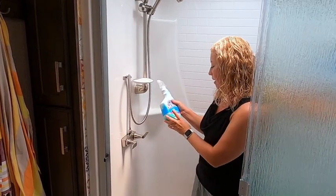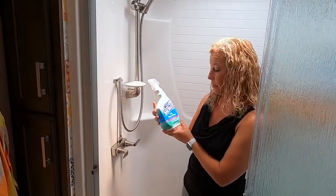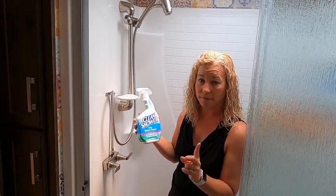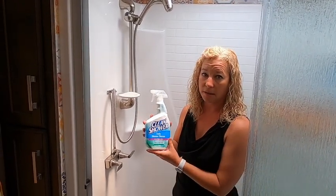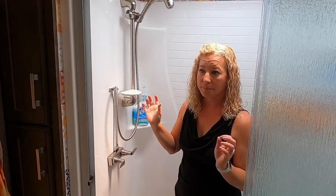Something else we like — and you can use this in sticks and bricks too — is a shower cleaner spray that you put on afterwards. I don't want to say I've never cleaned my shower — maybe once or twice — but this really keeps us mold and mildew free, which is a huge concern in an RV because you don't have a lot of ventilation. This keeps our shower really squeaky clean. We've also tried making our own with vinegar when we can't find the product, but definitely get something to spray down your shower afterwards so you don't get any mildew building up.